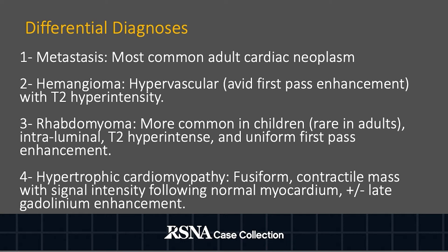Rhabdomyoma is more commonly seen in children and quite rare in adults. Further, it has an intraluminal location, is T2 hyperintense, and demonstrates uniform first-pass enhancement, none of which were present in this case.